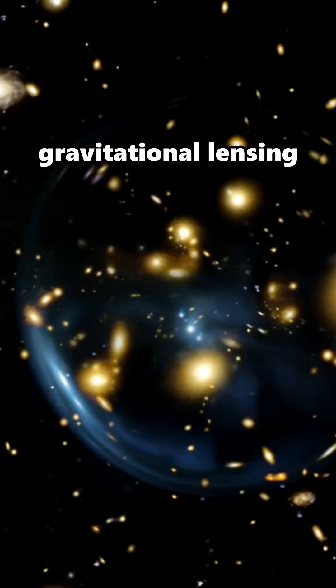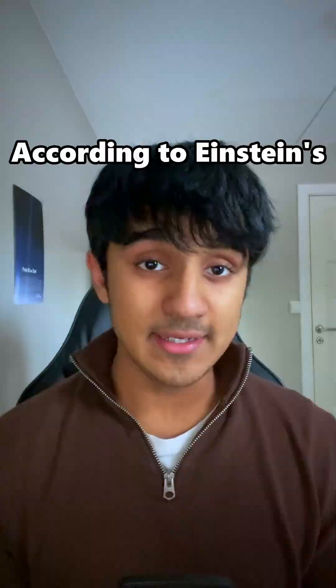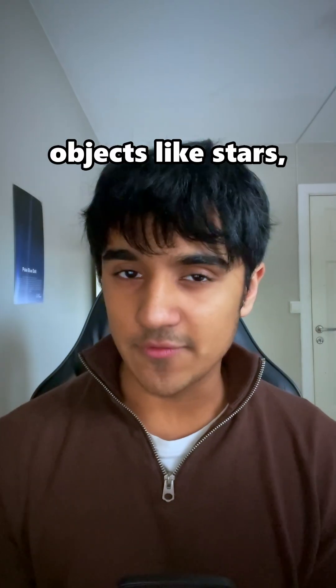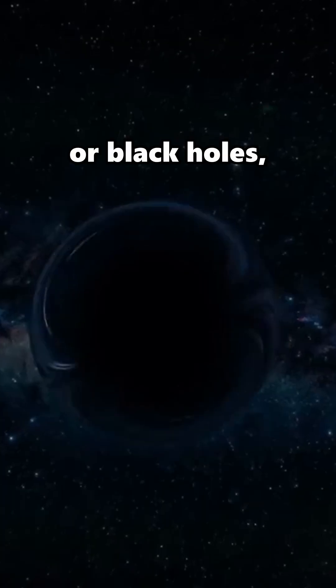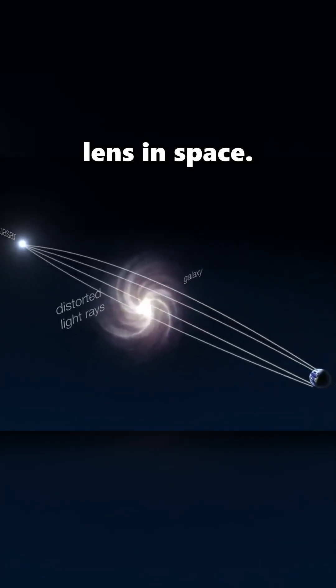Here's how it can be done. It's called gravitational lensing, and it's something that astronomers use to study the universe. According to Einstein's general relativity, extremely massive objects like stars, galaxies, or black holes bend the light of stuff that's behind them, forming a sort of natural magnifying lens in space.